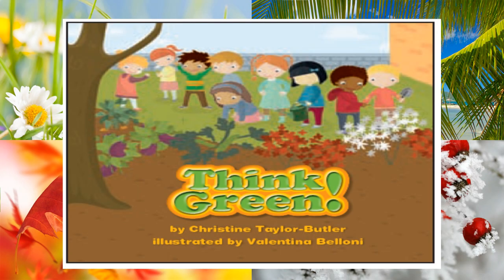Think Green by Christine Taylor Butler, illustrations and pictures by Valentina Bologna.